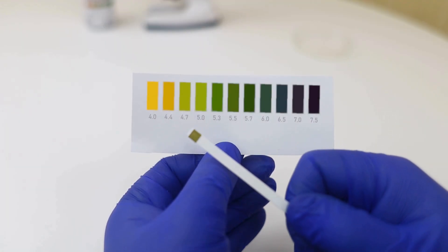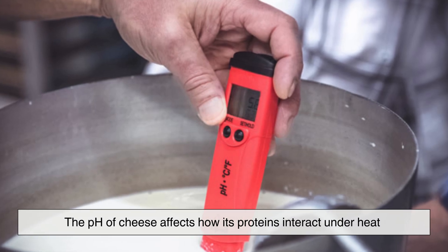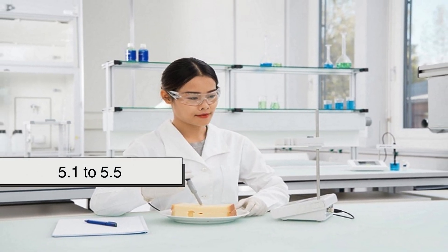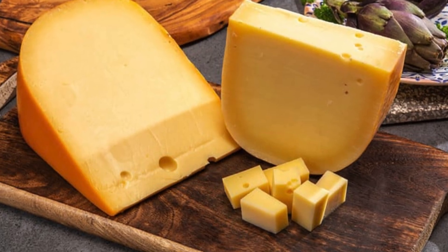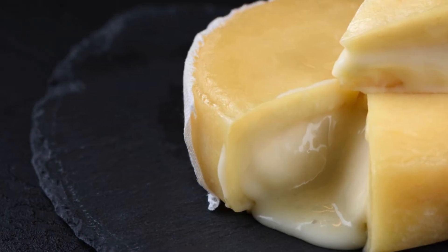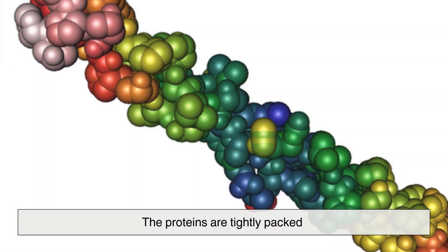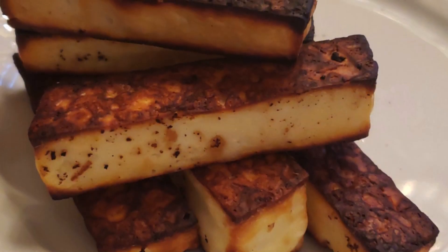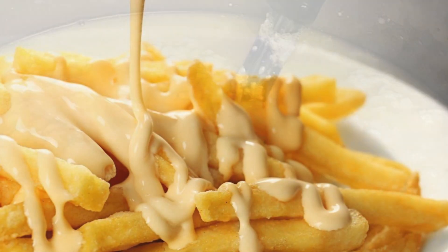Another key reason why some cheeses melt better than others is their acidity level, measured by pH. The pH of cheese affects how its proteins interact under heat. Cheeses with a pH range of typically around 5.1 to 5.5, like Gouda, Monterey Jack, and Young Cheddar, melt the best. At this acidity level, the protein structure is just loose enough to break down under heat, allowing the cheese to flow smoothly. If the pH is too low, like in feta or goat cheese, the proteins are tightly packed and the cheese will not melt well — it might just soften slightly but retain its shape. Conversely, if the pH is too high, the proteins become rigid and may separate rather than form a smooth melt.